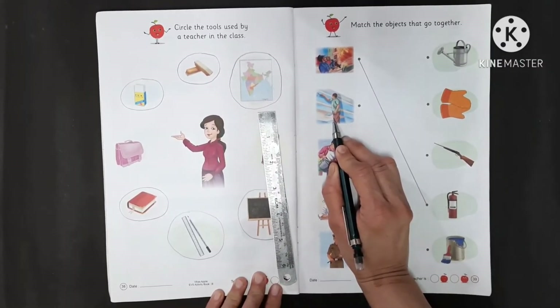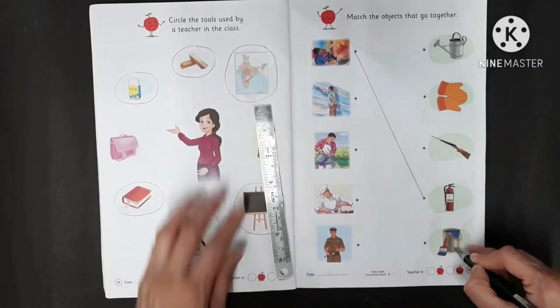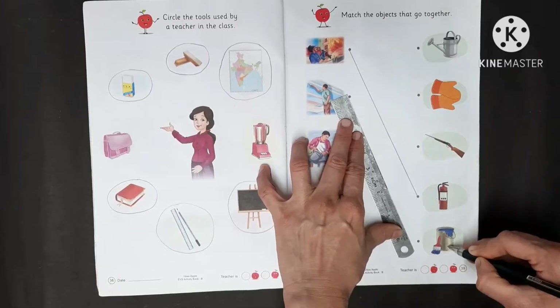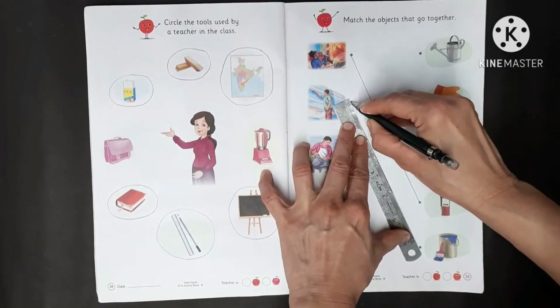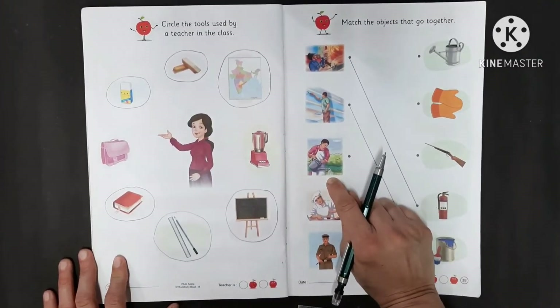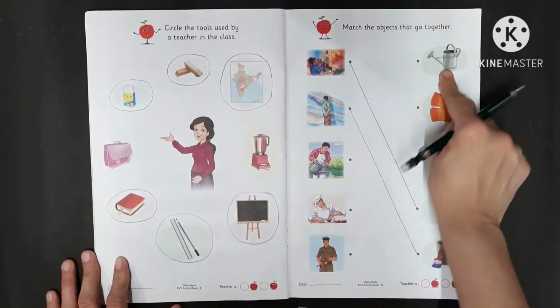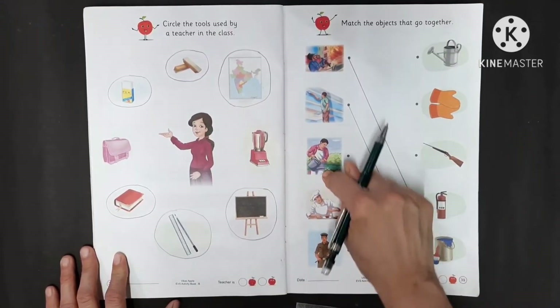This is a painter. A painter uses color for painting, so we have to match the painter with their object. This is a gardener. A gardener uses a watering can, so we have to match the gardener to their object.